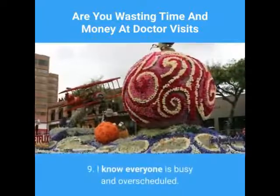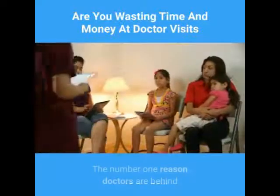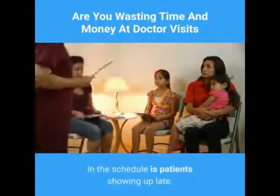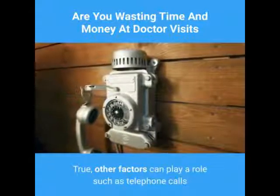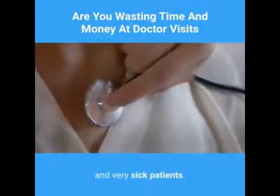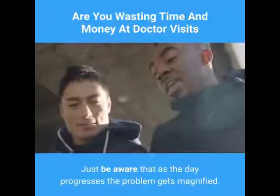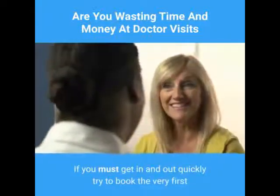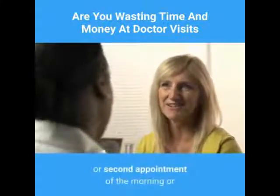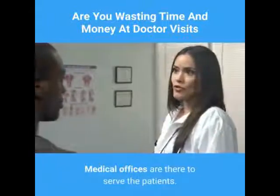Nine: I know everyone is busy and over-scheduled. The number one reason doctors are behind schedule is patients showing up late. Other factors can play a role, such as telephone calls and very sick patients, but be aware that as the day progresses the problem gets magnified. If you must get in and out quickly, try to book the very first or second appointment of the morning or afternoon.